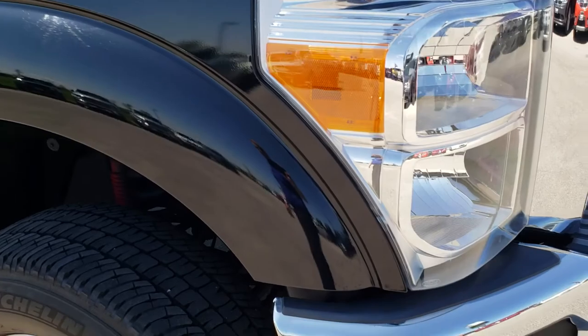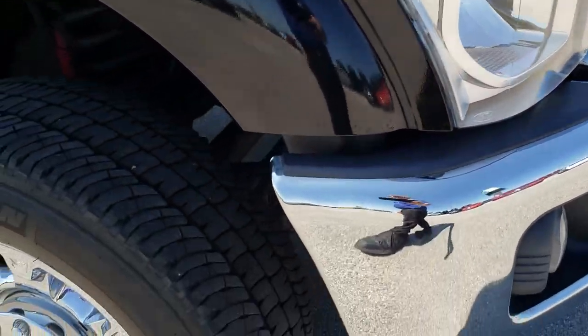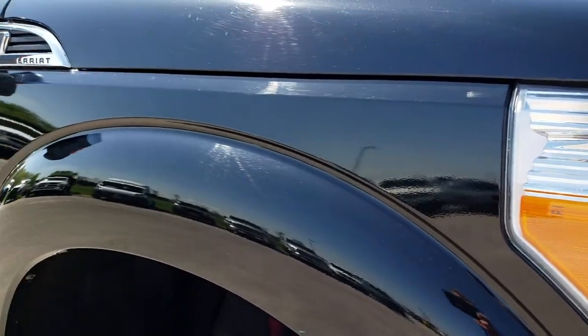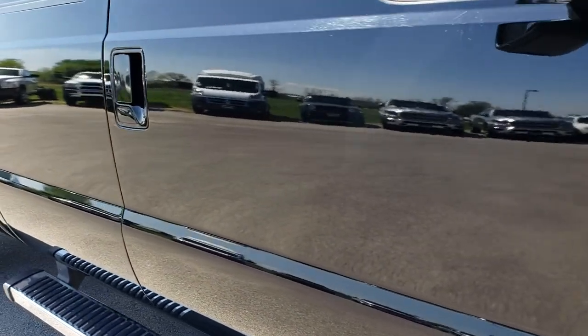Hood is in really nice condition. Factory fog lights, headlights are nice and clear. Passenger side rim — no scuffs or scrapes on that. And as we go down this side of the truck you can see just how clean that body is. Notice how reflective and mirror-like that paint is.